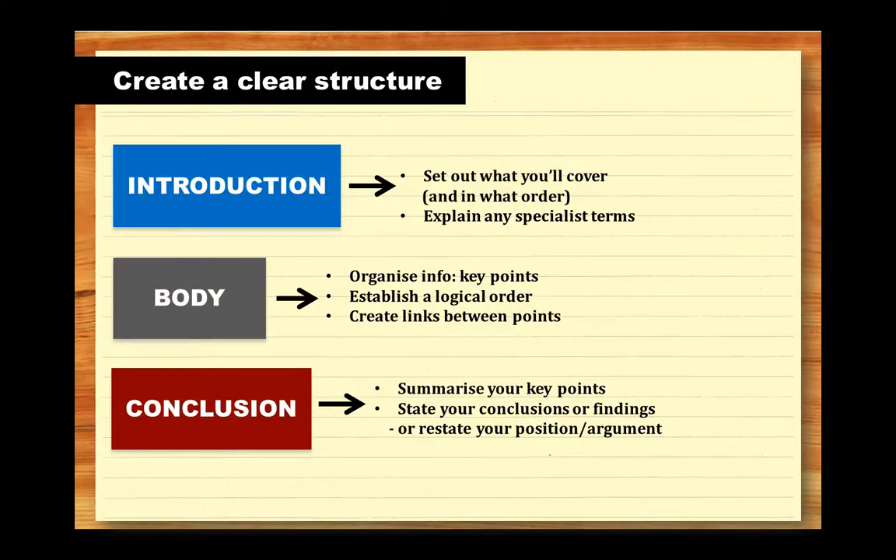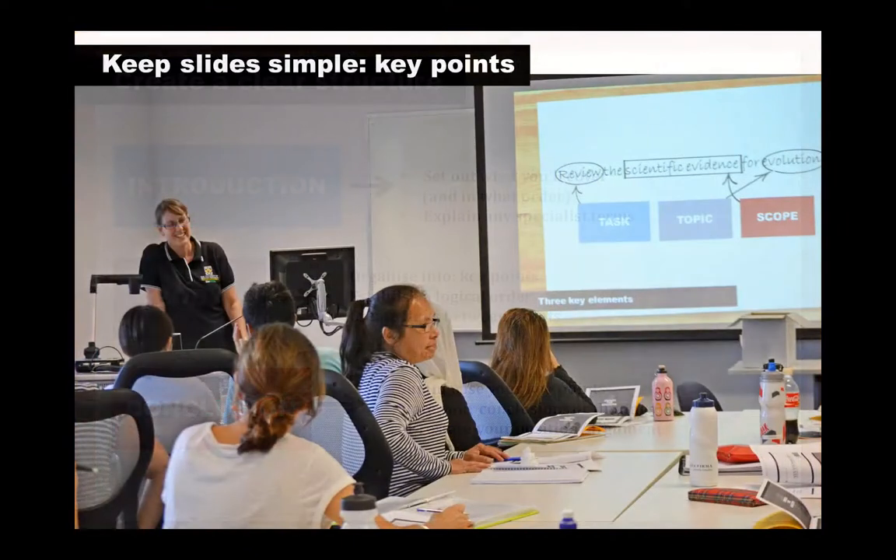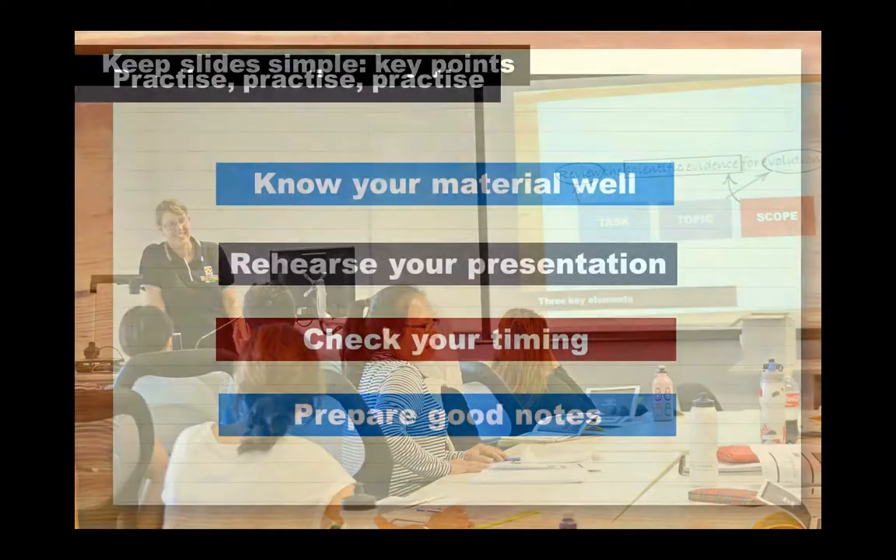Once you've made your decisions about what to include and how to present, you'll need to create a structure for your presentation. A clear structure will help you keep on track and on time, and help your audience focus on your key points. If you're using PowerPoint, design your slides to be clear and simple — use a large font of at least 24 point, and don't overload your slides with too much information, graphics, or distracting transitions and animations.